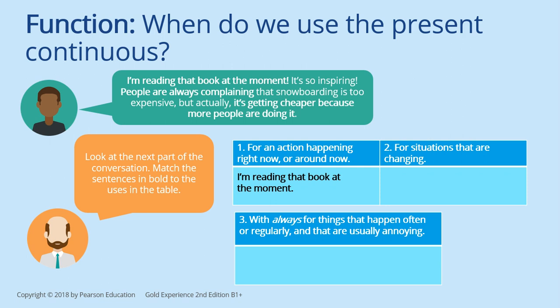We use the present continuous for situations that are changing: 'It's getting cheaper because more people are doing it.' And finally, with 'always' for things that happen often or regularly and that are usually annoying — 'People are always complaining.'